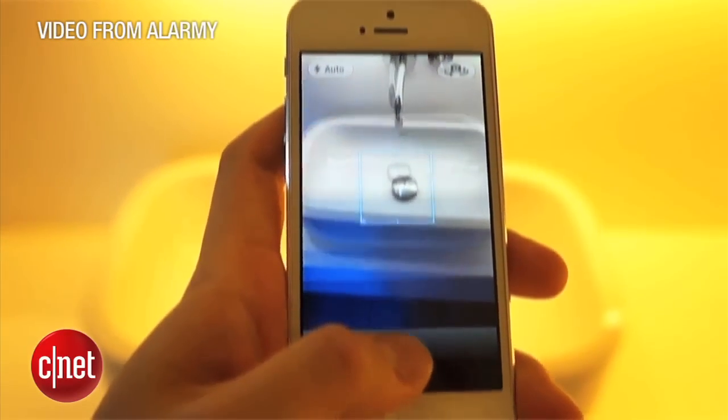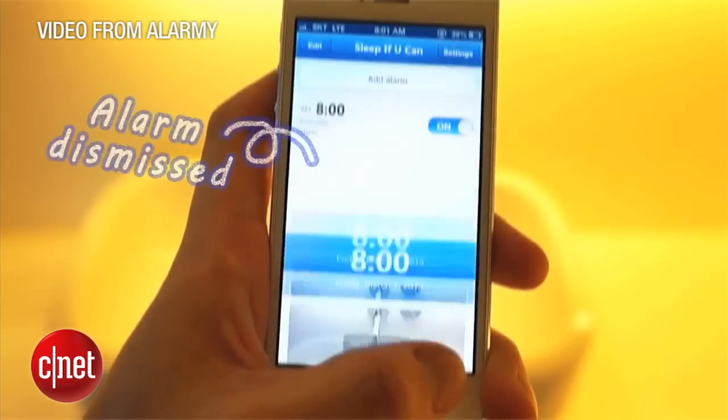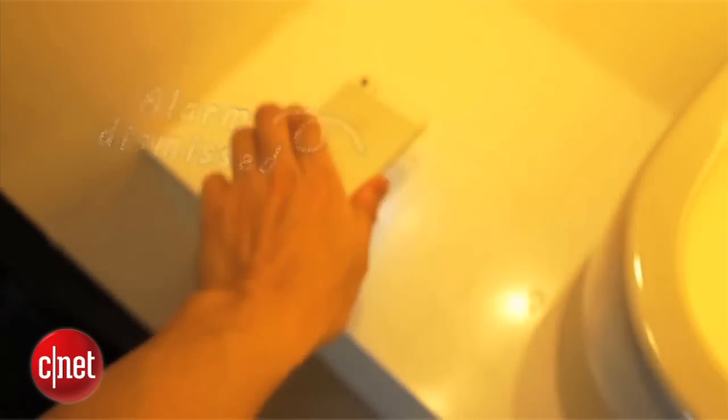For example, a photo of your nightstand lamp, or even trickier, something in your kitchen or bathroom if you really want to be forced out of bed.